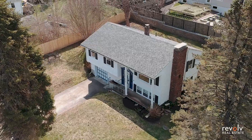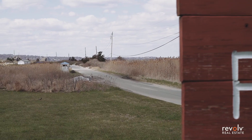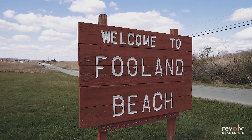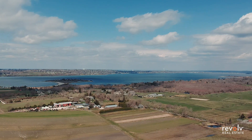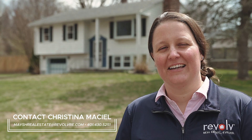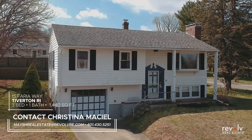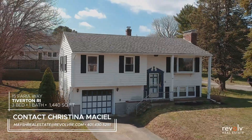This has been 15 Ferry Away in Tiverton, Rhode Island. A 30-second walk to the water, or take a two-minute drive to Foglin Beach. Beautiful community, great home for a great price. My name is Christina Macell from the Mace Real Estate Team. If you're interested in a private showing, give us a call. I'll see you next time.